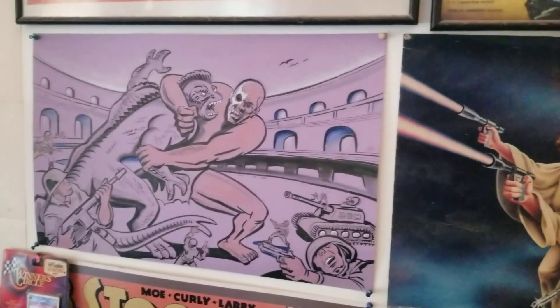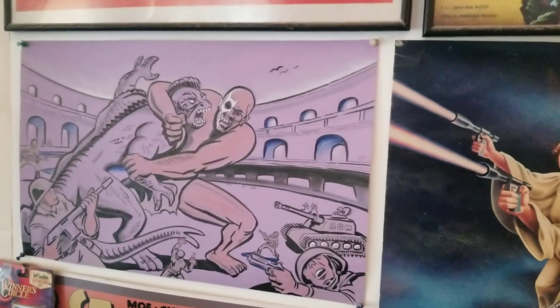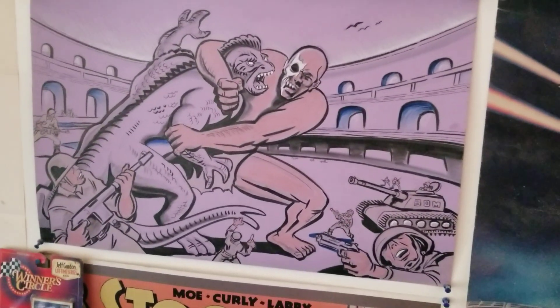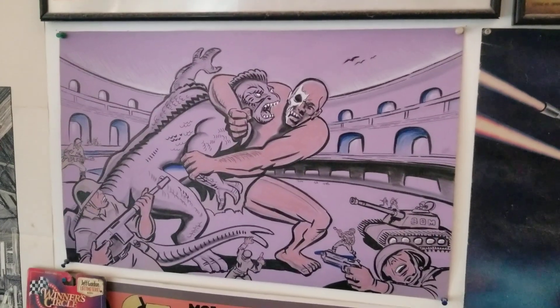He would just draw these while he was sitting there. He had a big stack of colored paper and Sharpie markers and pens, and he was just knocking this stuff out — and he was like 70 years old at the time.